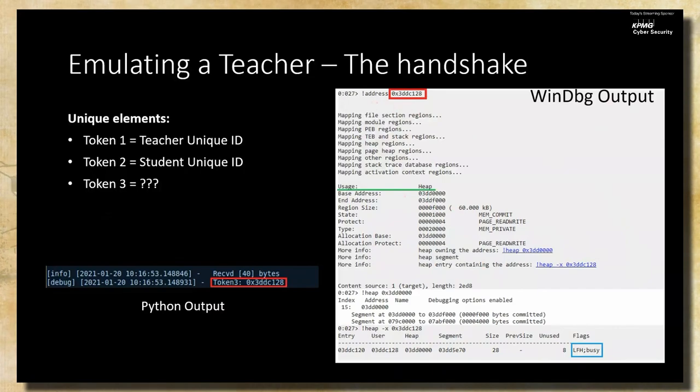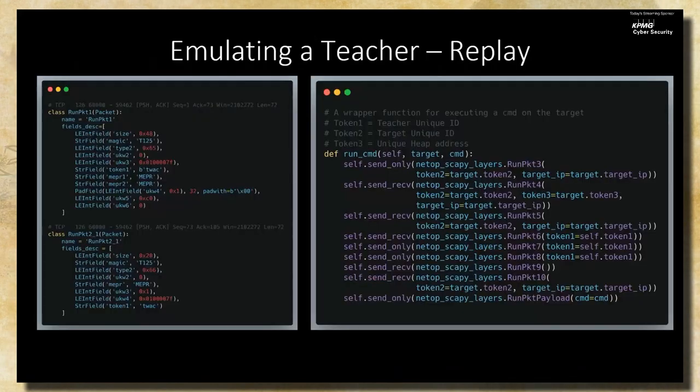With an understanding of the handshake, we wrote Python scripts using Scapy to do the emulation. Some fields remained unknown but they were static, so we didn't need to know what they were. The script shows how we emulate running a command — remote code execution on the student PC. All we're really changing is the target IP, those tokens, and the command itself. Most of it was just a straight replay.